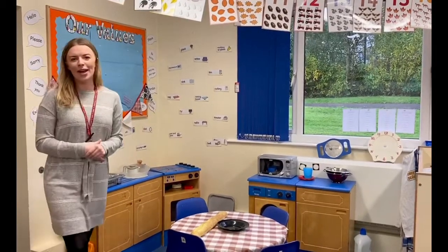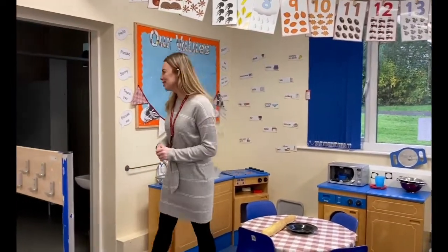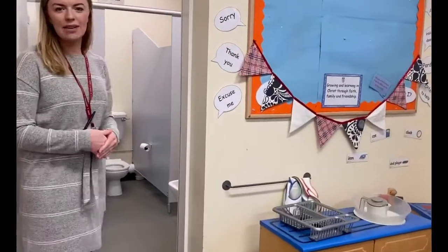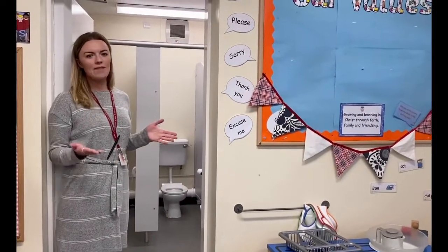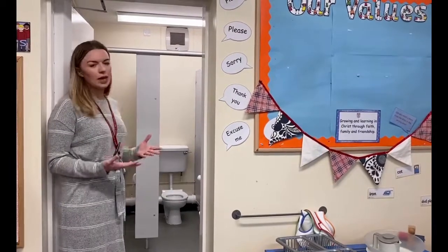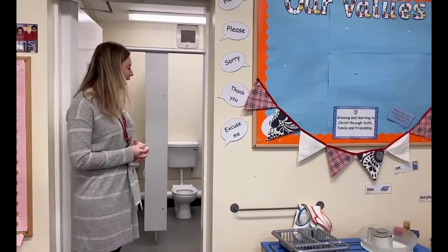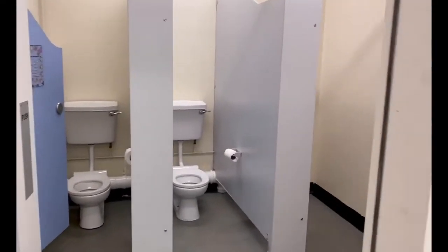Another popular area of our classroom are the toilets. We're very lucky to have the toilets attached to our classroom. The children are free to use them whenever they need to. We do try and encourage them to be quite independent when they start school, so if you can keep practising that's really good. The children are free to use them when they need to.